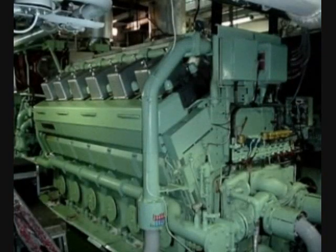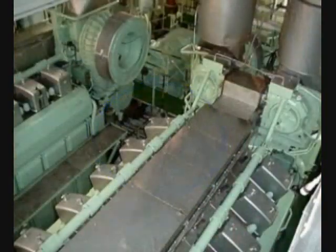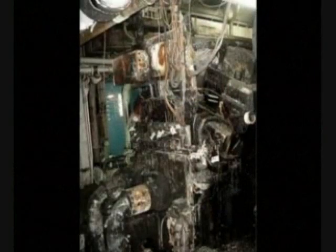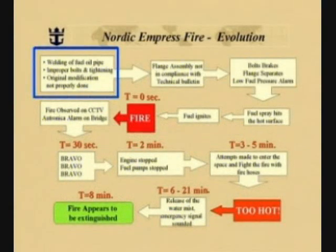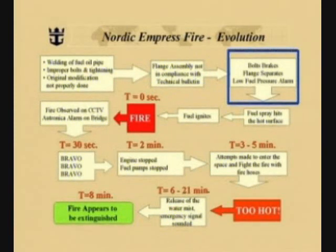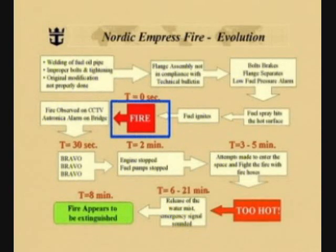You can see some of the damage in these images. The subsequent investigation found that a bolt on a fuel line flange failed, resulting in fuel being released onto hot engine surfaces, causing an explosive fire. The damage to the engine room was significant. The ship maintained power to the accommodation areas during the entire event and was able to return to Bermuda on her own, although with reduced power. The investigation showed that the fuel line had been welded on previously. Improper bolts had been used, the tightening was not sufficient, and the original modification was not properly done. The flange assembly was not in compliance with the technical bulletin. The bolts in the flange break, the flange then separates, and low-pressure fuel alarms are received immediately in the engine control room. Fuel spray hits the hot engine surfaces, the fuel ignites, and you have an explosive fire.